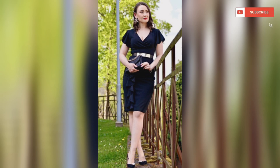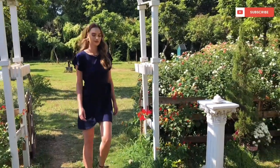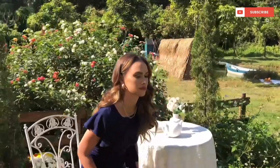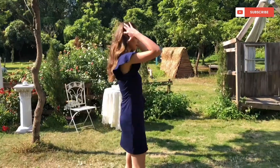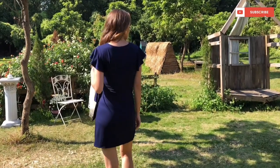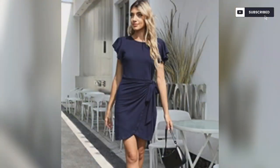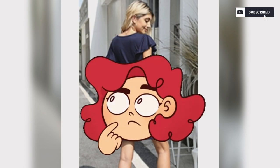If you like these dresses and want to buy them, the link is given in the description box below. If you have any questions, don't hesitate — let us know in the comment box below. We would love to hear from you.